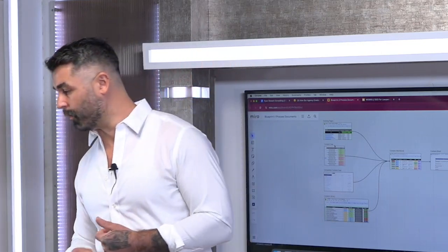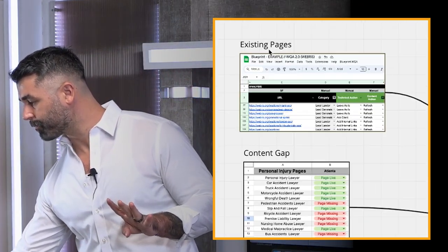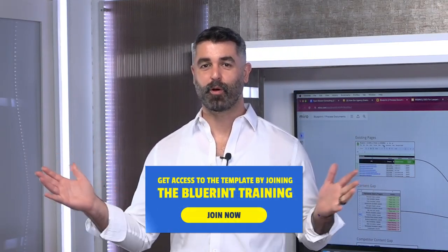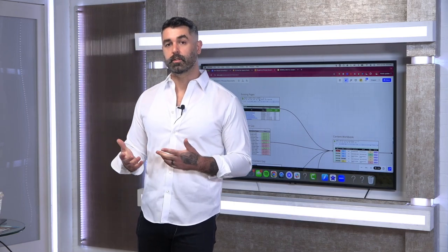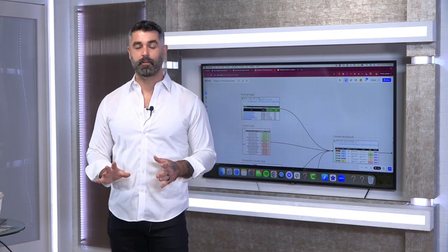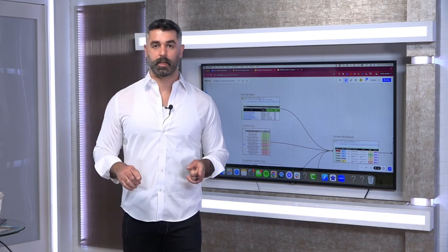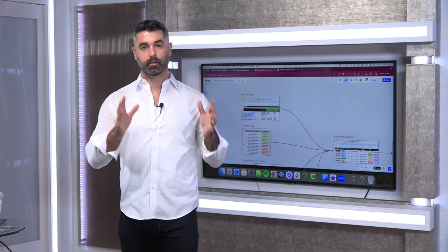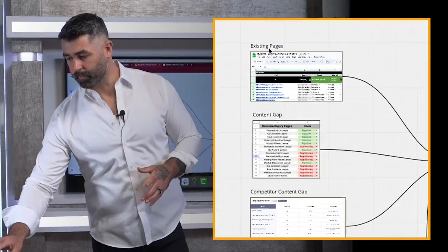The four inputs we use: number one is existing pages. The first thing we do for any client is run our website quality audit — it's essentially an SEO audit on steroids that crawls the entire website and gives us every piece of data we need for every page. Any page we tag as rewrite or update, that's where we start. The fastest traffic turnaround always comes from pages already on the website, so we take those pages and migrate them into our content workbook.